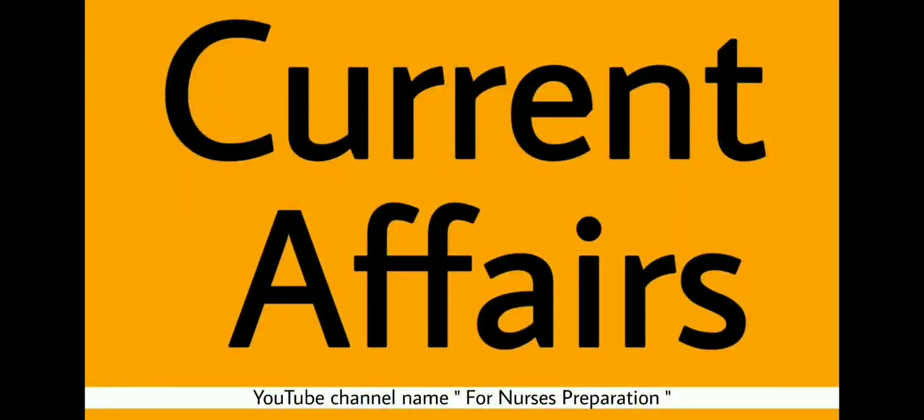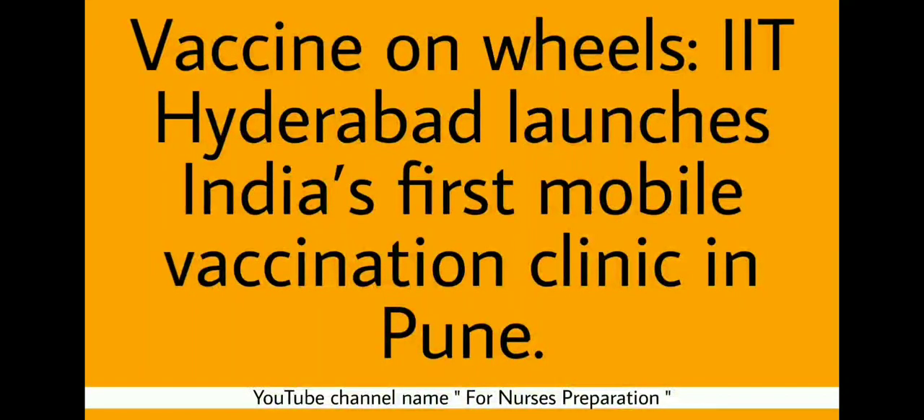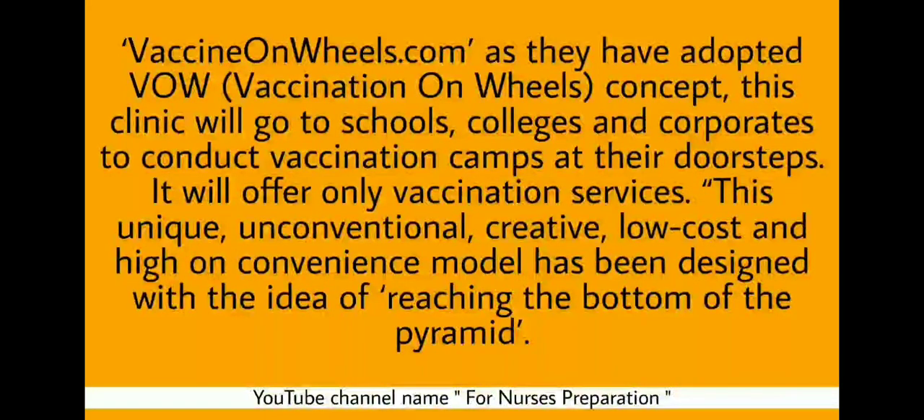Today's important current affair for nursing competitive exams: Vaccine on Wheels. IIT Hyderabad launches India's first mobile vaccination clinic in Pune. They have adopted the WOW concept — WOW means Vaccine on Wheels. This clinic will go to schools, colleges and corporates to conduct vaccination camps at their doorsteps, offering only vaccination services. This unique, conventional, creative, low-cost and high-convenience model has been designed with the idea of reaching the bottom of the pyramid.